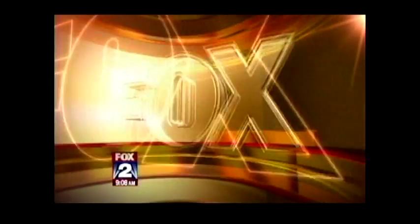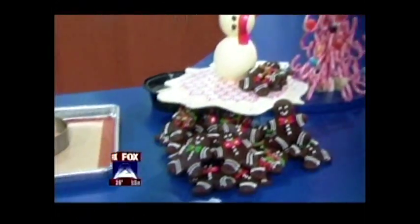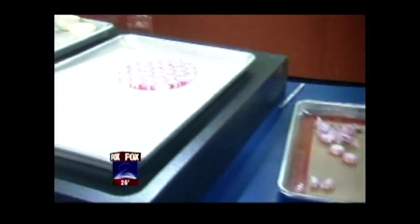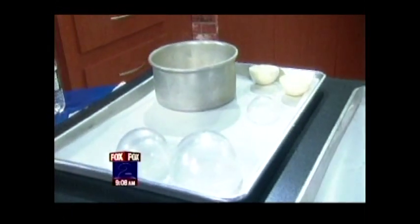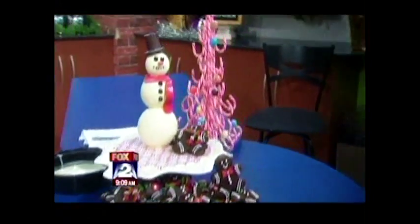We've got a real treat happening in the Fox 2 cooking school. We had a little taste of the Motor City Casino Hotel — they go all out for the holidays. They do a fabulous Thanksgiving Day brunch, and now we're talking Christmas treats and sweet things, showing you how to do this at home.